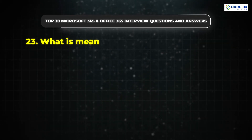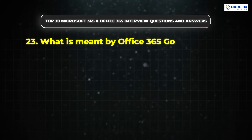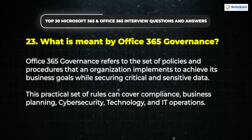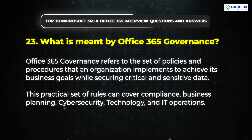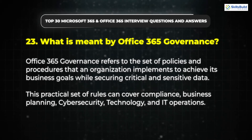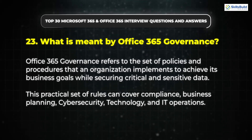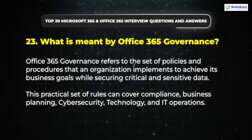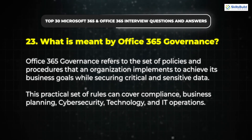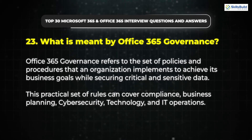Question 23: What is meant by Office 365 governance? Office 365 Governance refers to the set of policies and procedures that an organization implements to achieve its business goals while securing critical and sensitive data. This practical set of rules can cover compliance, business planning, cybersecurity, technology, and IT operations.